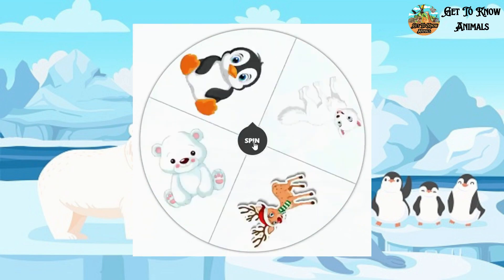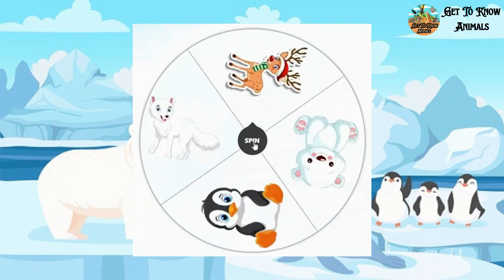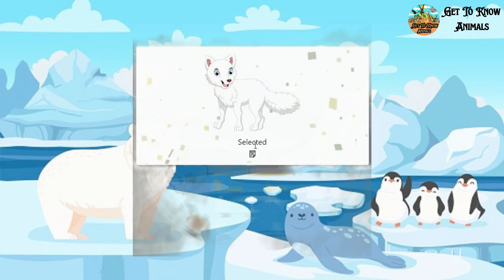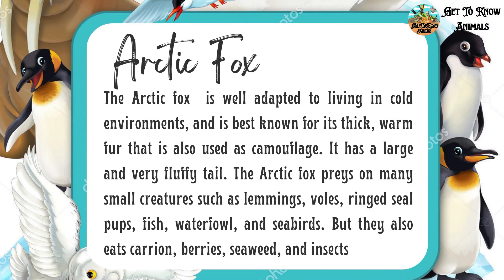The spinner wheel will decide the second. It's the arctic fox. This is how they look like.